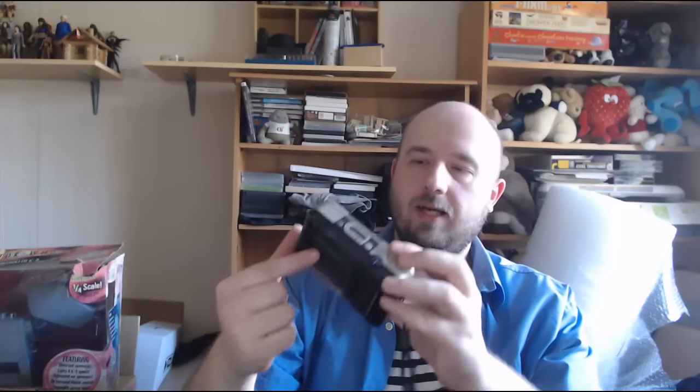Now we have a Konica C35 AF 70 camera - it's a 35mm. Not too much value in this, I think they go for about £5-10. It's got a nice Konica case with it, so I might try for £10 on that one just to get something back.